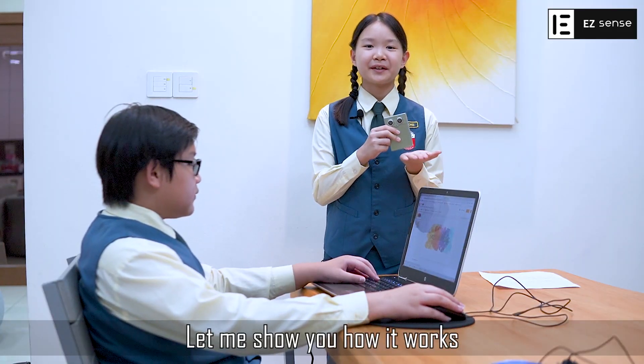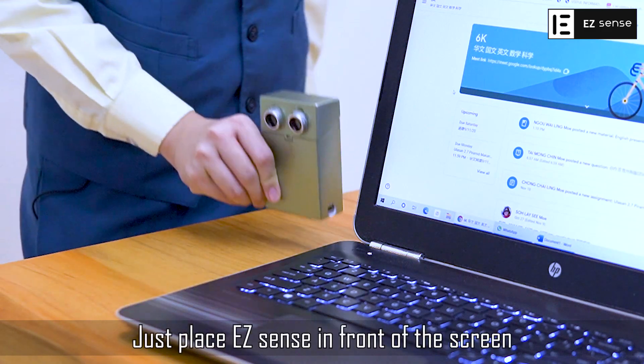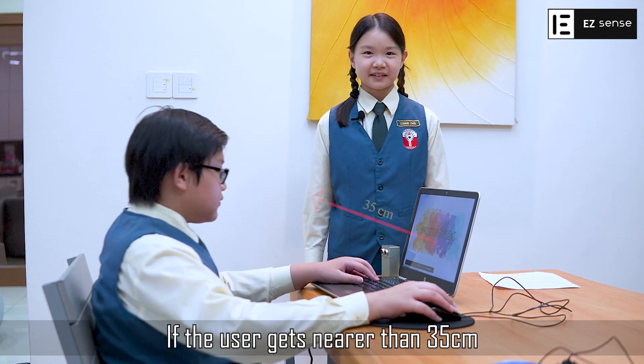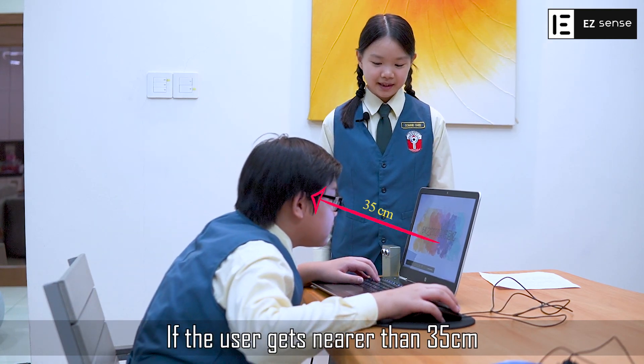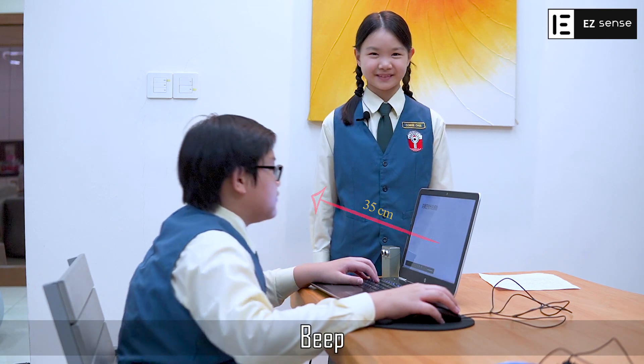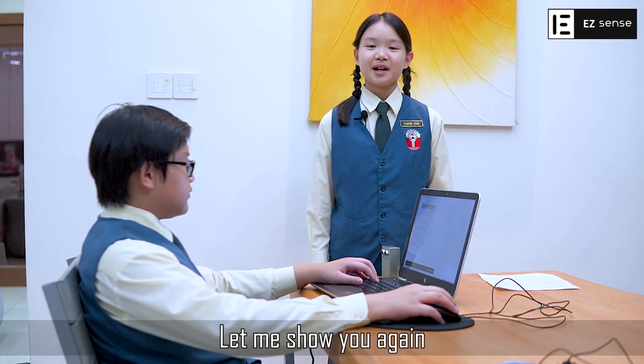Let me show you how it works. Just place EZSENS in front of the screen. If the user gets nearer than 35cm, it will give a warning sound.